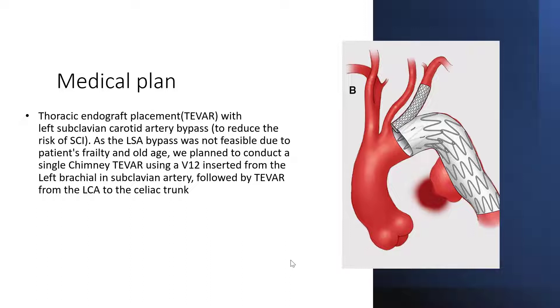As the left subclavian artery bypass was not feasible due to the patient's frailty and old age, we planned to conduct a single chimney T-VAR using a V-12 stent inserted from the left brachial into the subclavian artery, followed by T-VAR from the left carotid artery to the celiac trunk.